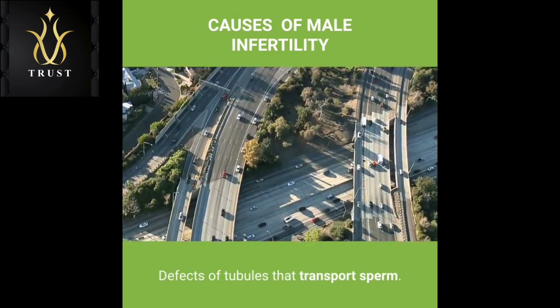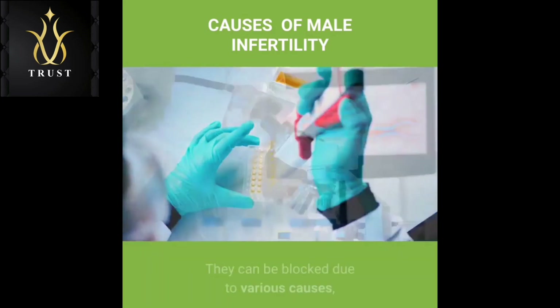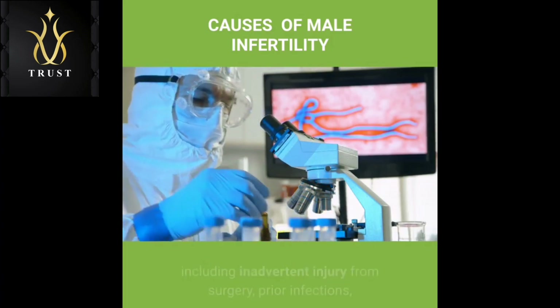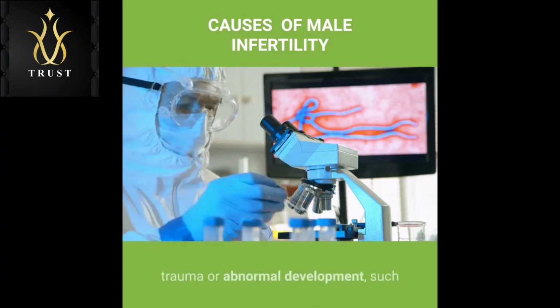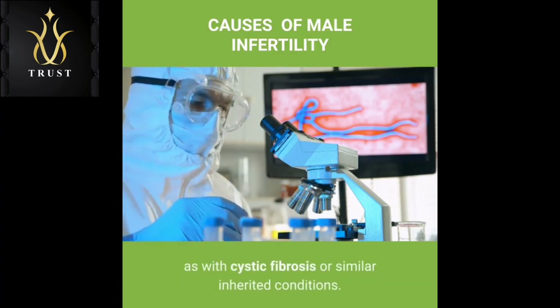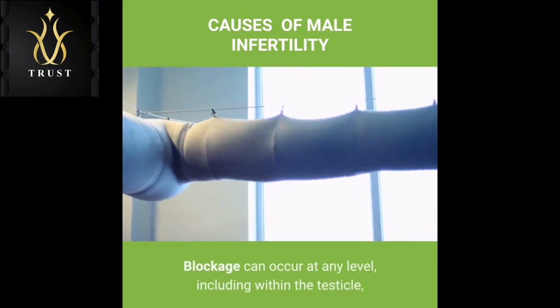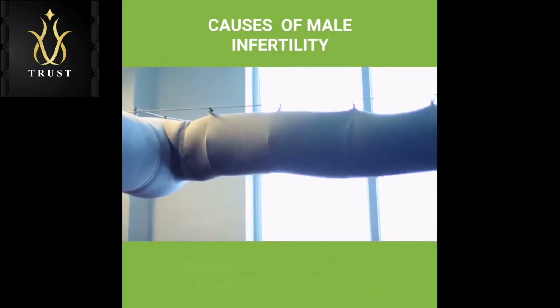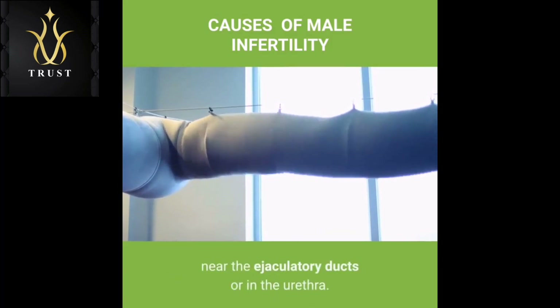Defects of tubules that transport sperm: Many different tubes carry sperm. They can be blocked due to various causes, including inadvertent injury from surgery, prior infections, trauma or abnormal development, such as with cystic fibrosis or similar inherited conditions. Blockage can occur at any level, including within the testicle, in the tubes that drain the testicle, in the epididymis, in the vas deferens, near the ejaculatory ducts or in the urethra.